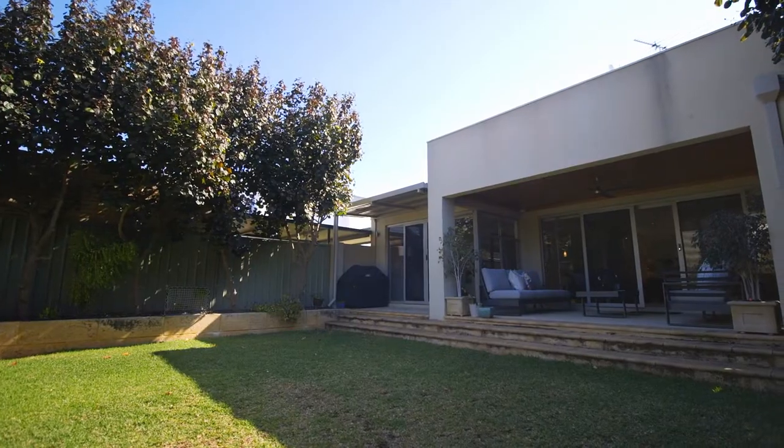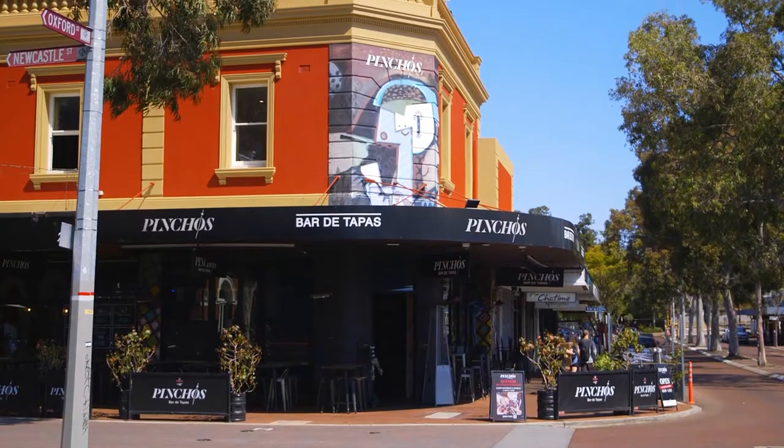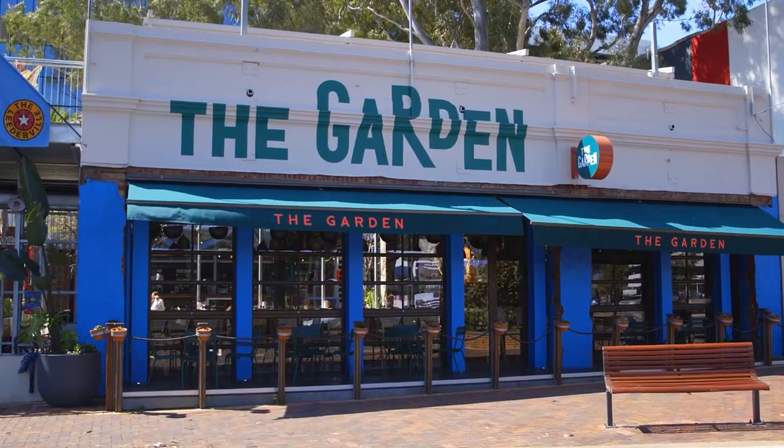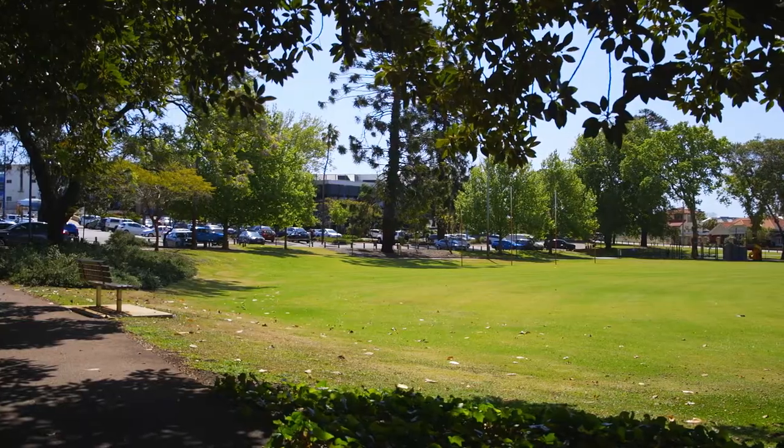Not only is the home beautifully presented, its location and convenience is just as striking, being a short distance to popular restaurants, entertainment precincts and recreational facilities.